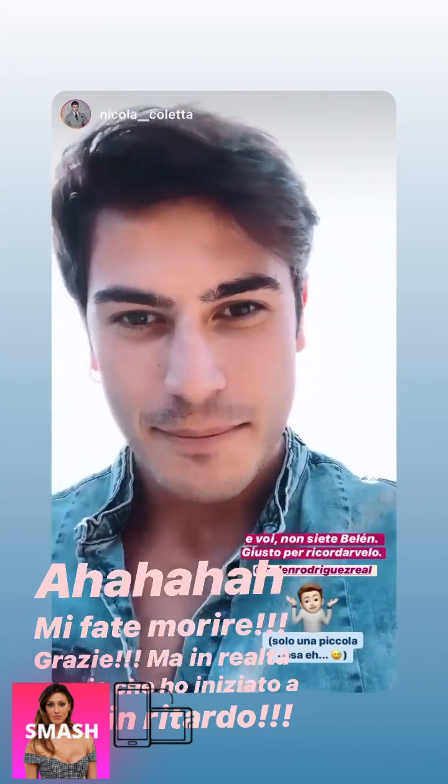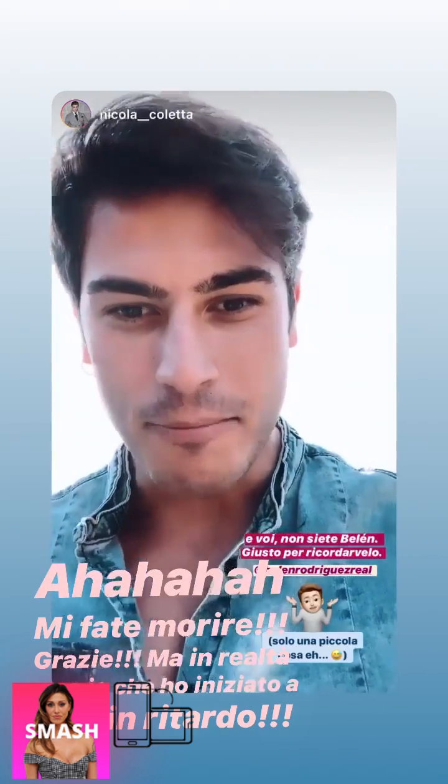Comunque, da quando la signora Belen Rodriguez ha iniziato a fare video di make-up e tutorial, è diventata tutta esperta. Ricordatevi: io sono una piccola cosa. Belen è Belen.